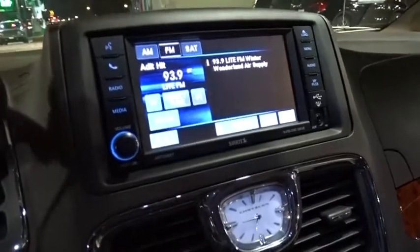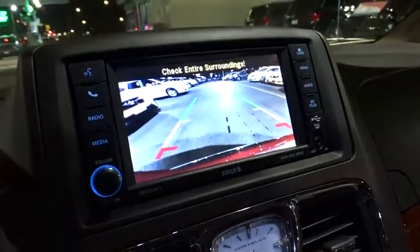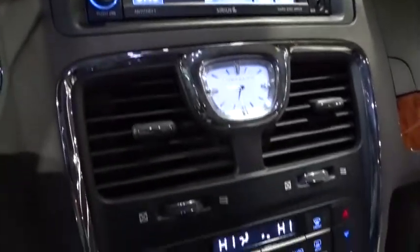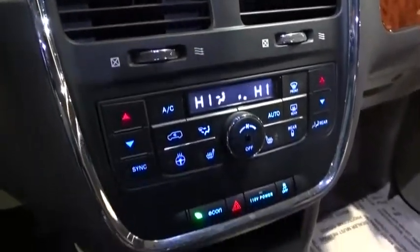Here are some of this vehicle's great options: power passenger seat, traction control, power sunroof, dual airbags, alloy wheels, power steering, keyless start, four-wheel disc brakes, hard disk drive media storage, universal garage door opener, compass, trip computer.